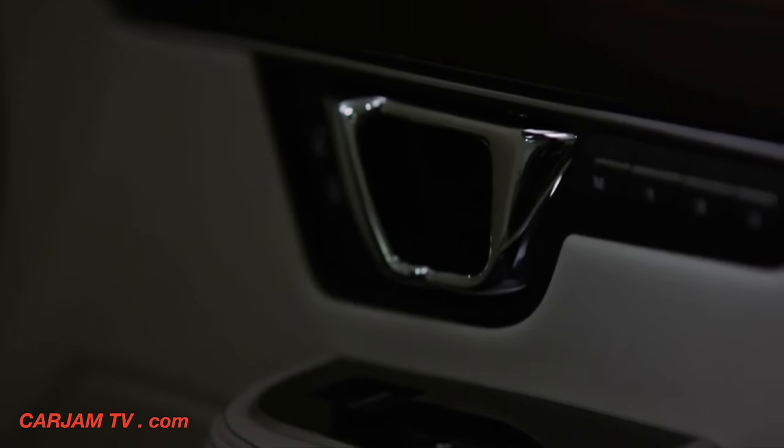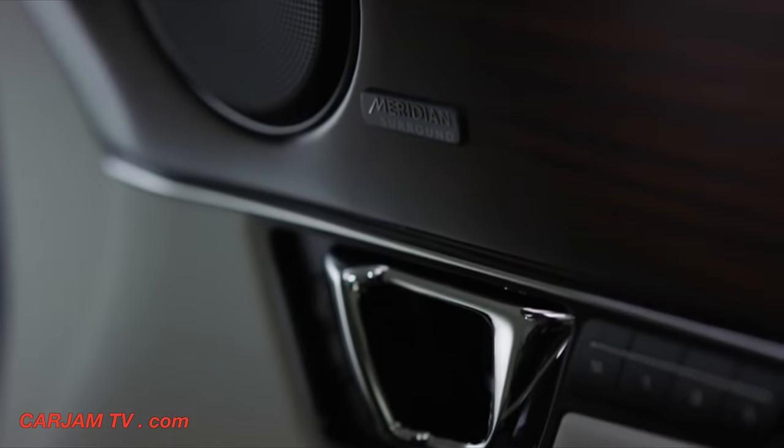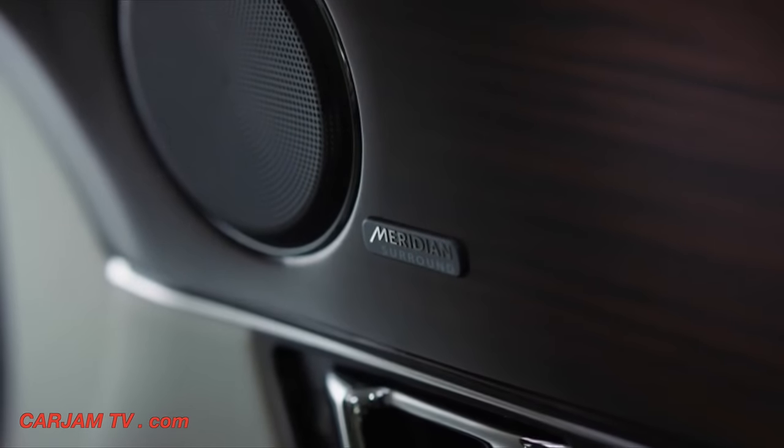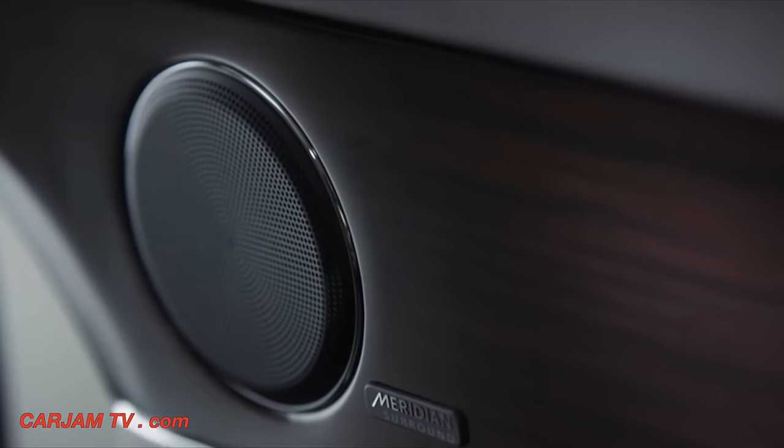For those that just wish to sit back and enjoy the music, there's a range of digital audio systems developed with British experts Meridian, including the superb 26-speaker, 1300-watt reference system.